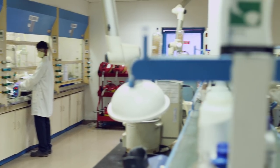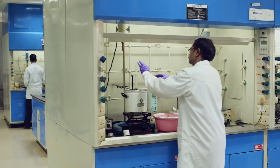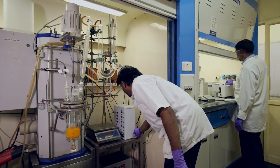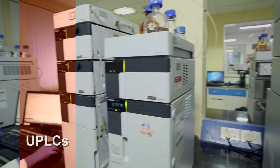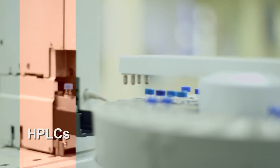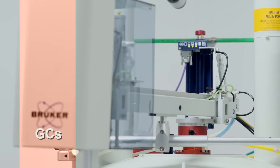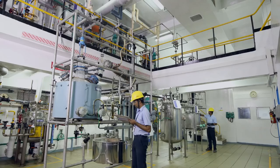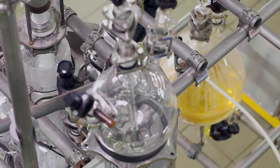Our world-class infrastructure includes state-of-the-art fume hoods, kilo labs, a Process Safety Lab, and analytical instrumentation such as UPLCs, HPLCs, NMRs, GCs, and an advanced flow reactor system. These facilitate development of optimal, scalable solutions for complex chemistries.